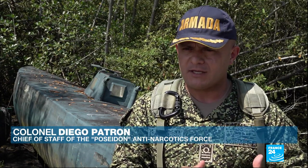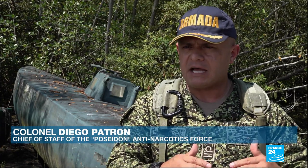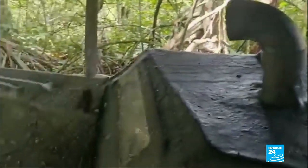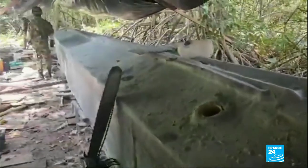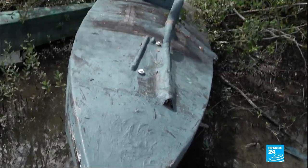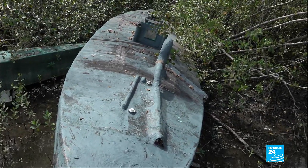Building these submarines costs up to 600,000 euros each, depending on the model. But a kilo of cocaine is sold for almost 30,000 euros in the United States, and these submarines have a capacity of two or three tons. So we're talking about cargoes which can fetch up to 80 million euros. It's a big margin.